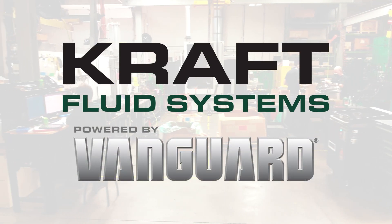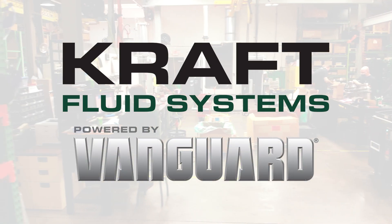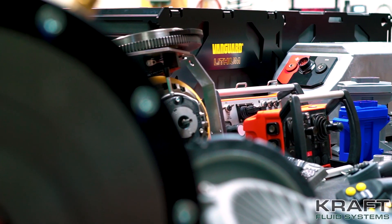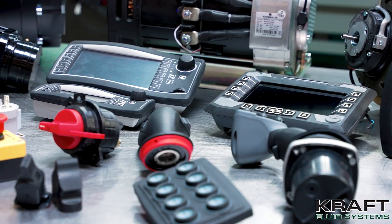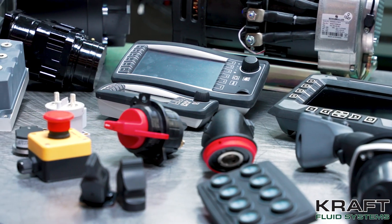Kraft Fluid Systems is an employee-owned distributor and systems integrator of mobile hydraulic, electric drive, and electronic control components. We've been designing and supplying OEMs with drive solutions for nearly 50 years.